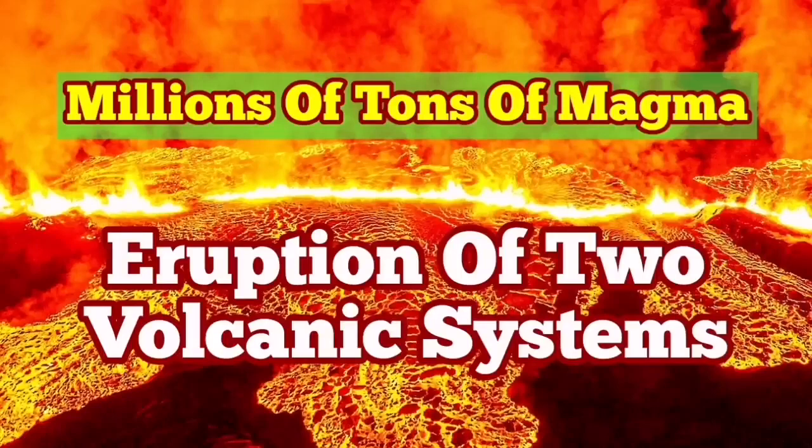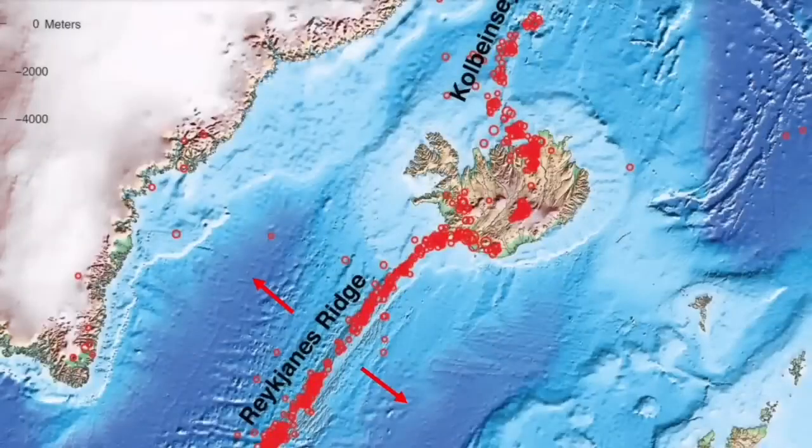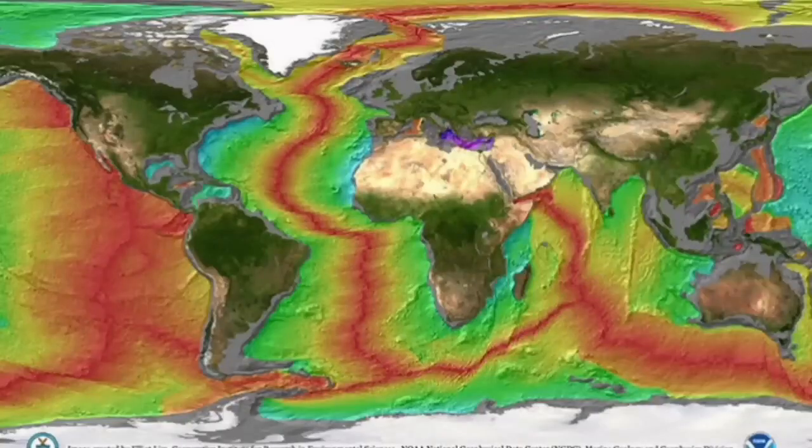We have multiple volcanic systems in the Reykjanes Peninsula of Iceland. They are part of the mid-Atlantic ridge, which itself is part of the global oceanic ridges. They are among the most gentle eruptions — millions of them have happened, hundreds every week and every month. We never notice them because they are under five kilometers of water. We are lucky in Iceland that we see them at the surface and can study them.